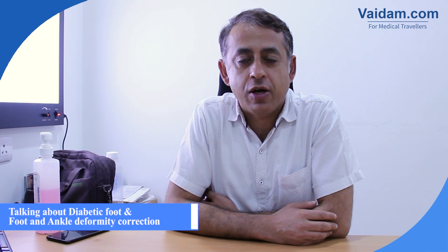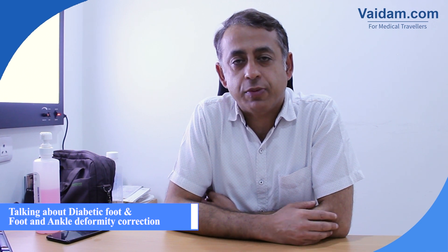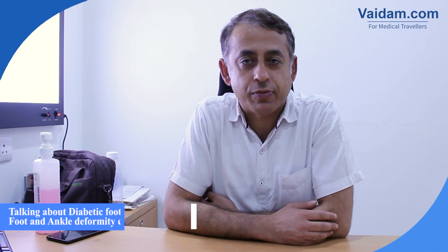This is Dr. Balvinder Rana. I work as a foot and ankle specialist in the Department of Orthopedics in Fortis Bone and Joint Institute. We have a specialized department where everybody caters to a different need of the orthopedic subspecialty. We have a shoulder specialist, a knee specialist, and I am a foot and ankle specialist.